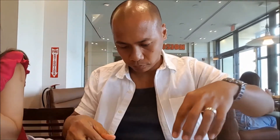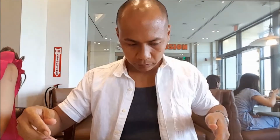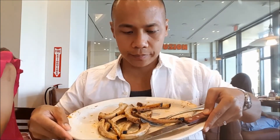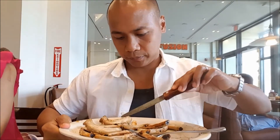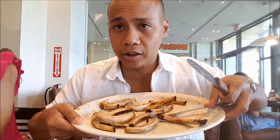Let me show you guys something. Why is it already like this? This is a full rack rib. Look at these bones — they look like a graveyard. Full rack ribs here at Tony Roma's. Not bad.